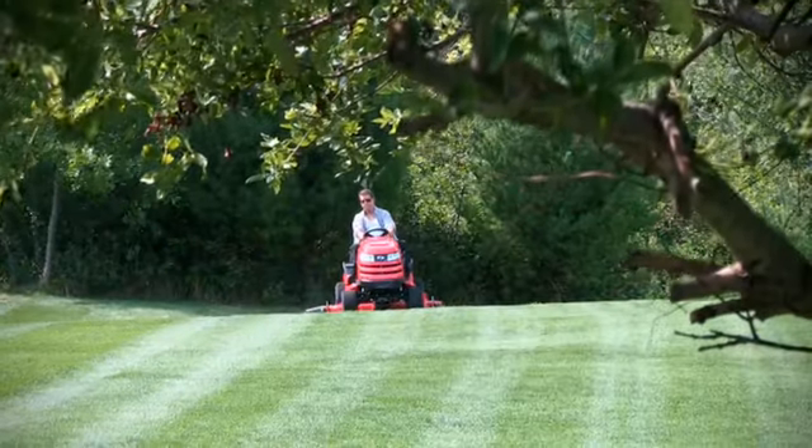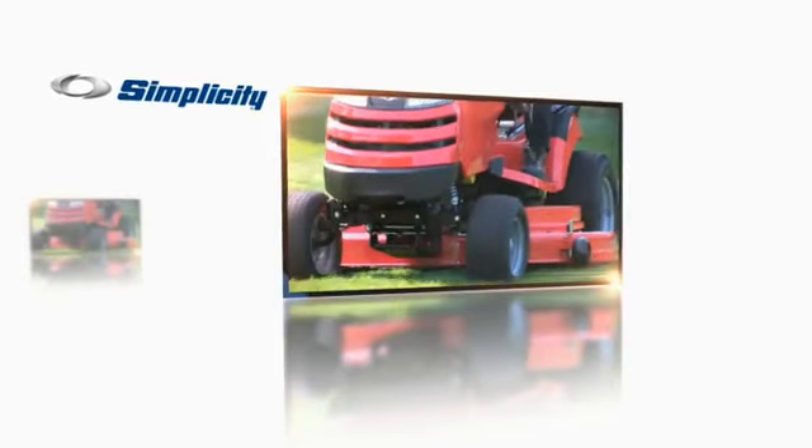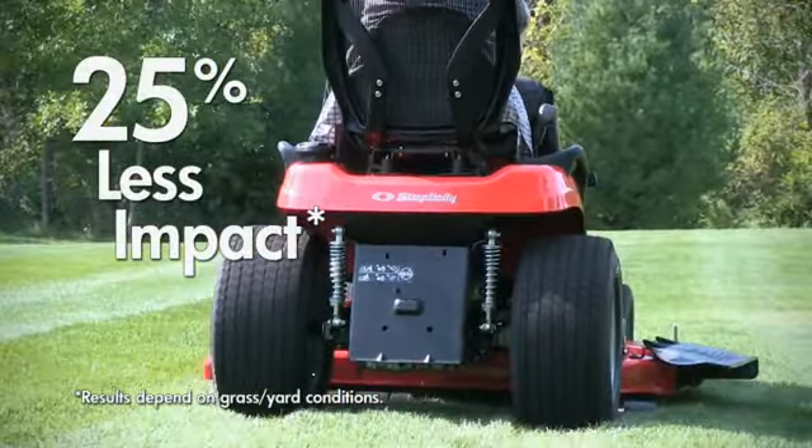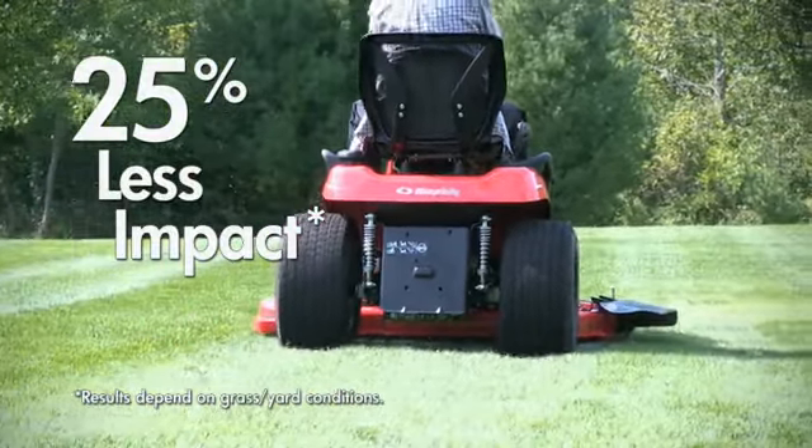Four-wheel drive lets you power a full line of attachments while you ride in the comfort of Simplicity's exclusive front and rear suspension comfort system. An industry first — you'll feel up to 25% less impact than tractors without suspension.